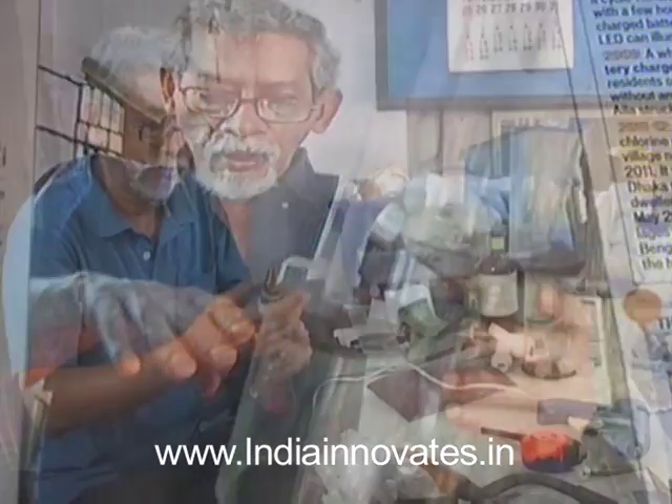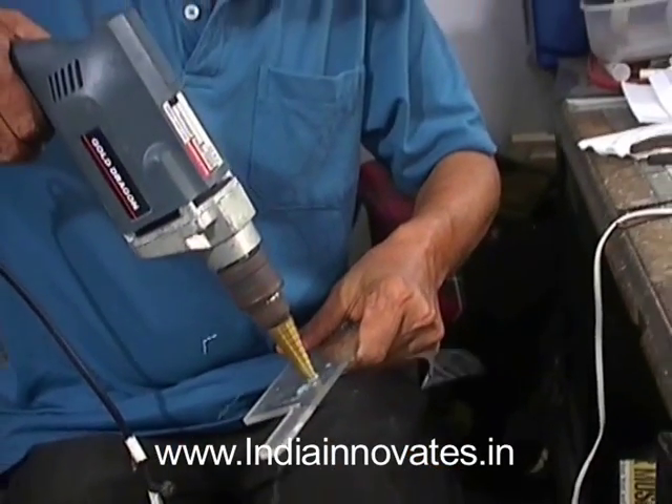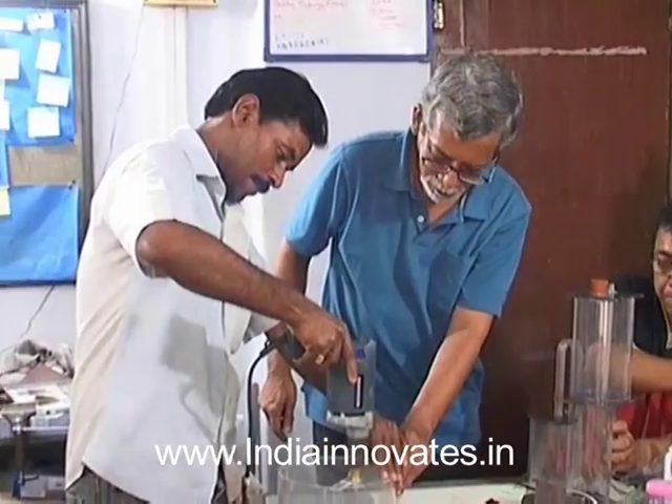Supriodas has won several awards as an innovator for his other creations as well. With the assistance of the FIKI DST Lockheed Martin program, the automatic chlorine dispenser could make a difference to the lives of several women in rural areas. The technology was developed by him, and FIKI helped in finding ways of commercializing it. The workshop in Goa and the quick look report showed that this has a good market.